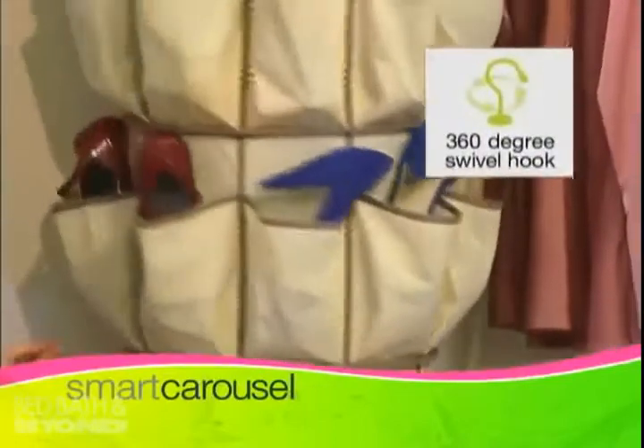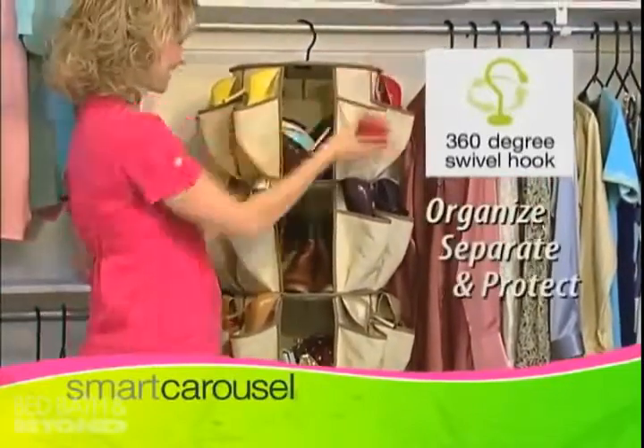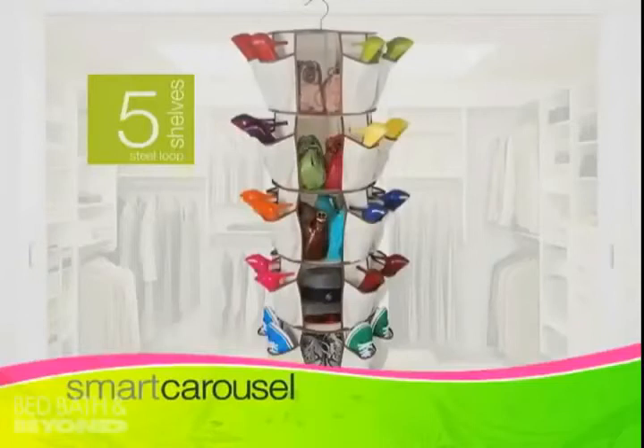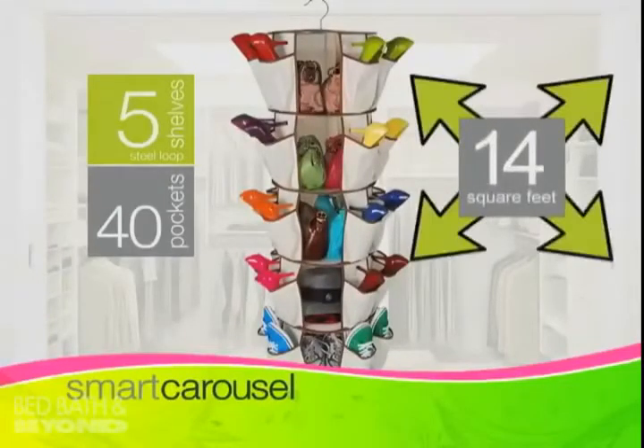The Smart Carousel swivels 360 degrees, allowing you to organize, separate and protect all your belongings. It has five deep shelves and 40 full-size pockets — that's more than 14 square feet of storage in just over a foot of space. With the Smart Carousel, there's no more rummaging through plastic bins, searching in flimsy bags or digging in messy drawers.